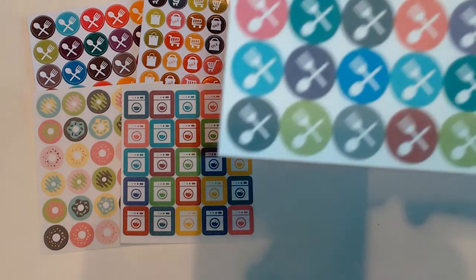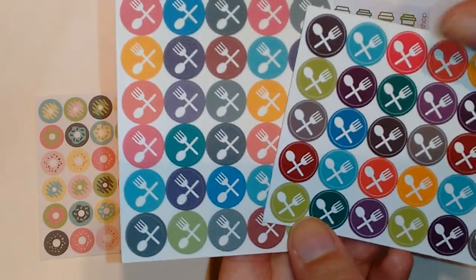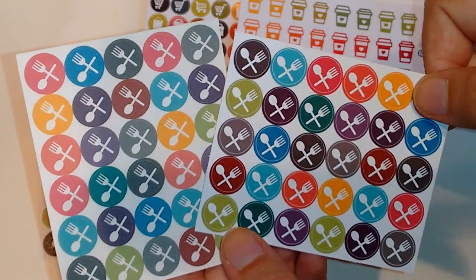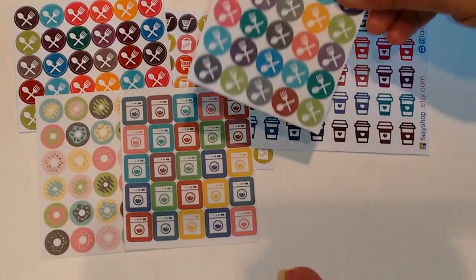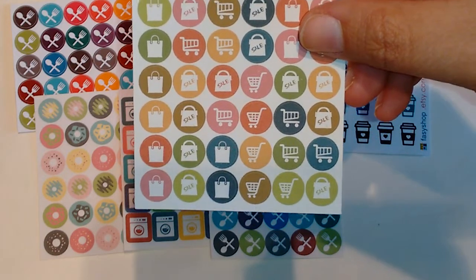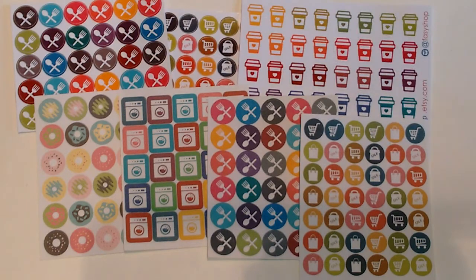These are just the matte ones they sent me, so you can kind of see the difference between the matte and the glossy. They're really nice. You can see the little bit of color difference as well. This one is matte and it's just like the other variety set that's in glossy.